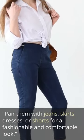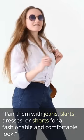Pair them with jeans, skirts, dresses, or shorts for a fashionable and comfortable look.